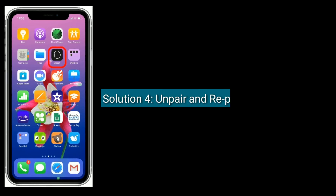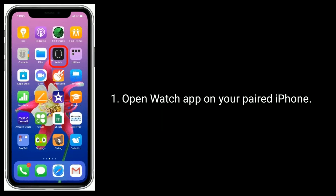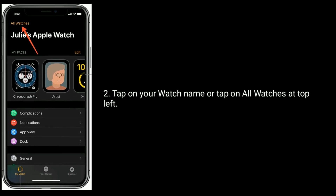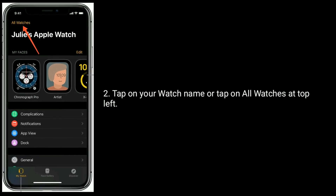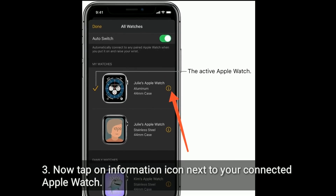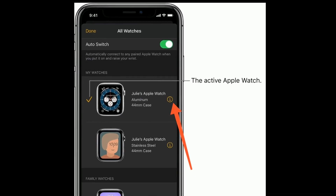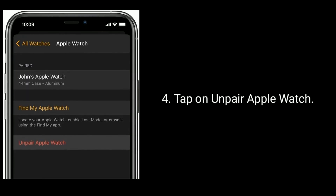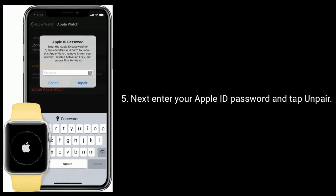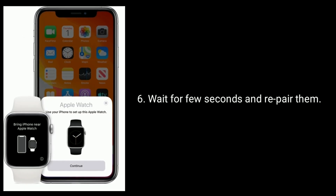Solution 4 is to unpair and re-pair your Apple Watch. Open the Watch app on your iPhone. Tap on your watch name or tap on All Watches at the top left. Now tap on the information icon next to your connected Apple Watch. Tap on Unpair Apple Watch. Next, enter your Apple ID password and tap Unpair. Wait a few seconds and then re-pair them.